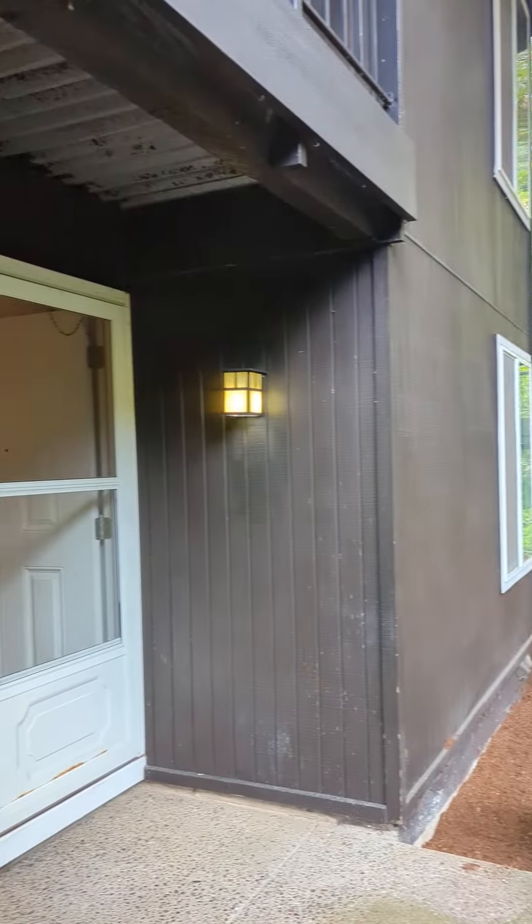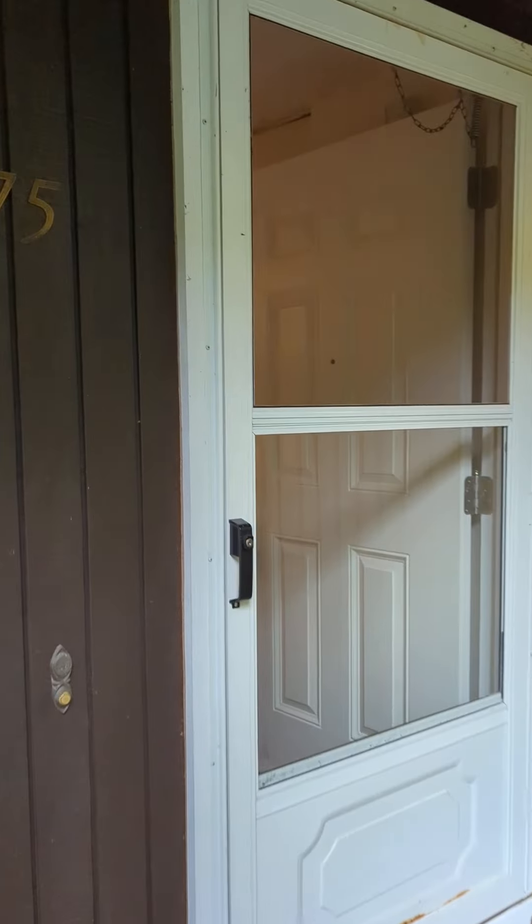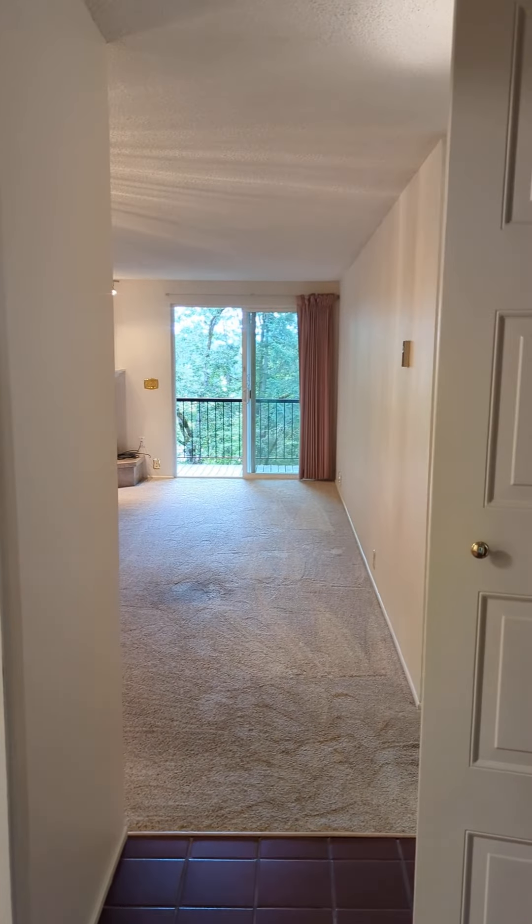Today we're at 2675 Woodstone Place. This is a two-bedroom, one-bath condominium off Bailey Hill Road.